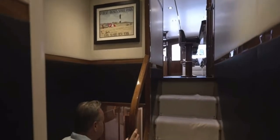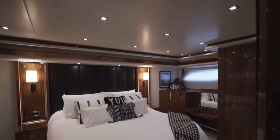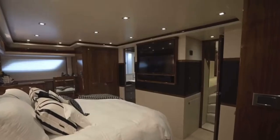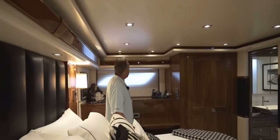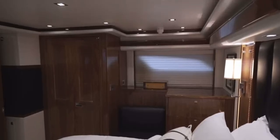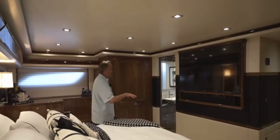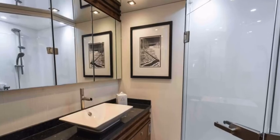Now that we've seen the salon and the galley, follow me down to the master stateroom. She's full beam and very spacious. We have a full-size king bed with upgraded mattresses throughout. Over my shoulder, you have a very nice large window which gives you a lot of natural light. It's very spacious — nice walk-around into the master head with vanity and shower.